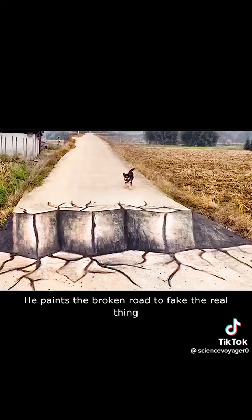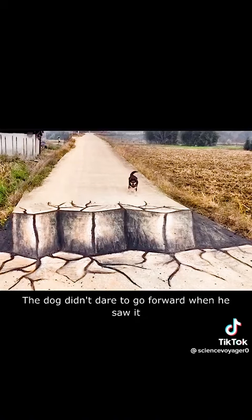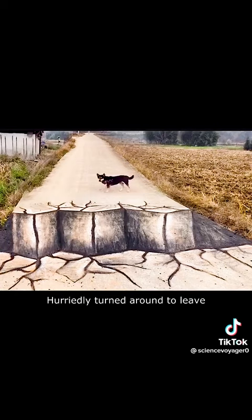He paints the broken road to fake the real thing. The dog didn't dare to go forward when he saw it, and hurriedly turned around to leave. The road was fine when I came — why can't I go back?